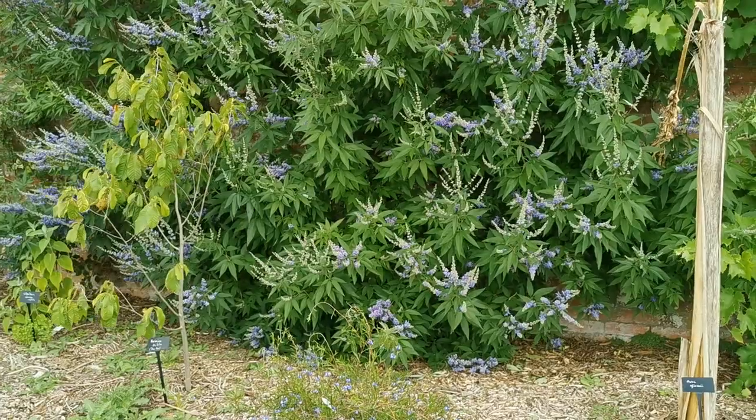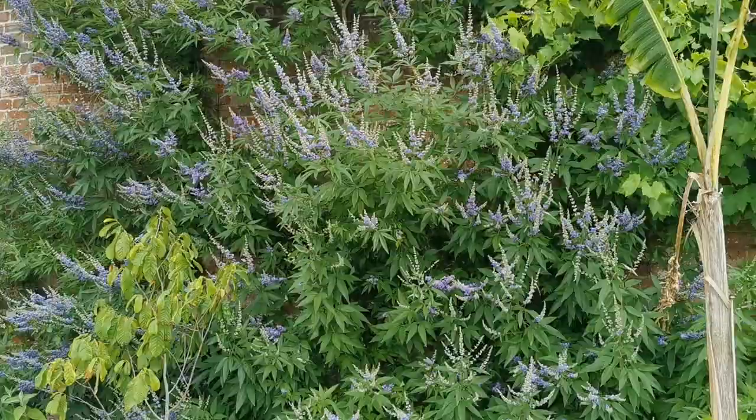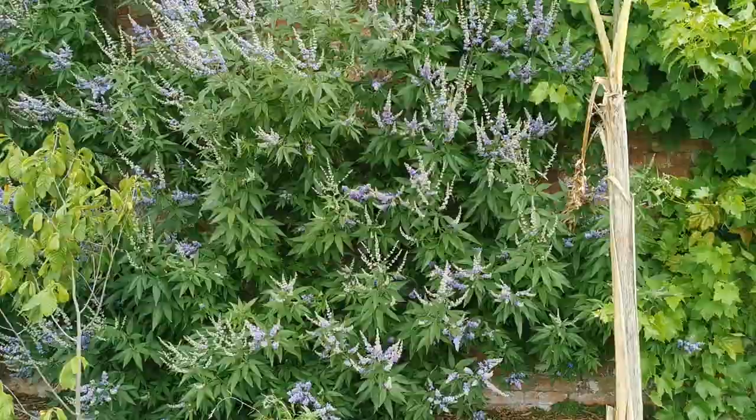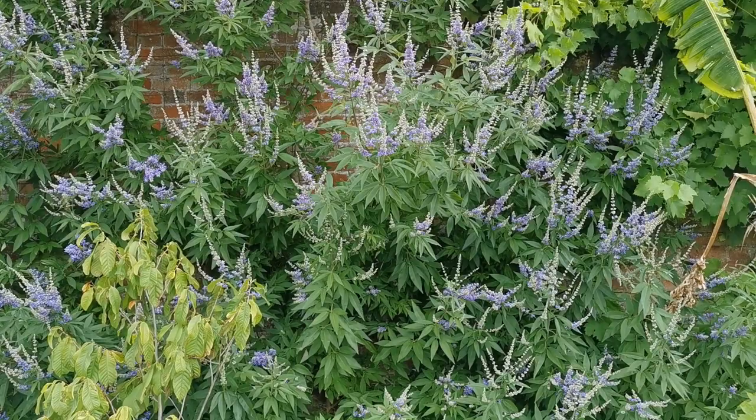This plant we spotted on the wall in the old walled garden is something we've not seen grown like this before. Not entirely certain what it is. It reminds us of a plant we've got at home that we grow just as a small shrub. It's cut back every year on this aspect, maybe because it's sheltered. It's grown almost as a climber up to the top of this ten-foot wall with woody stems.